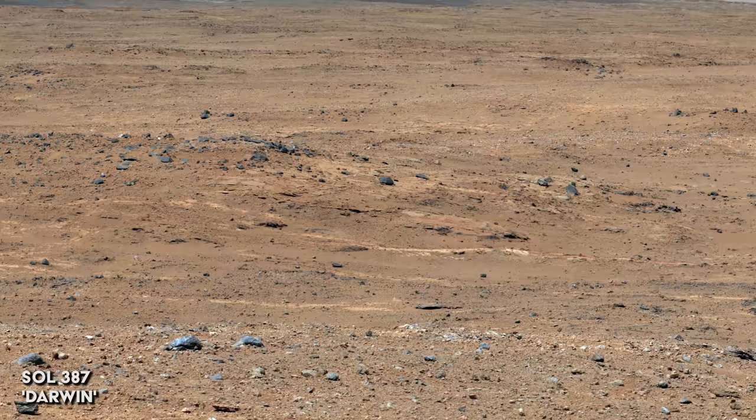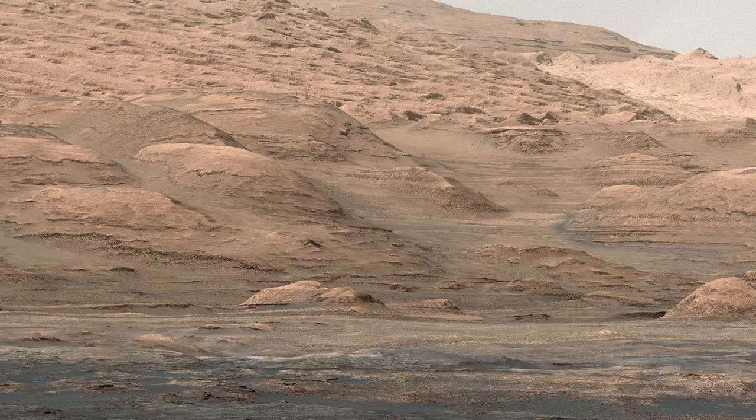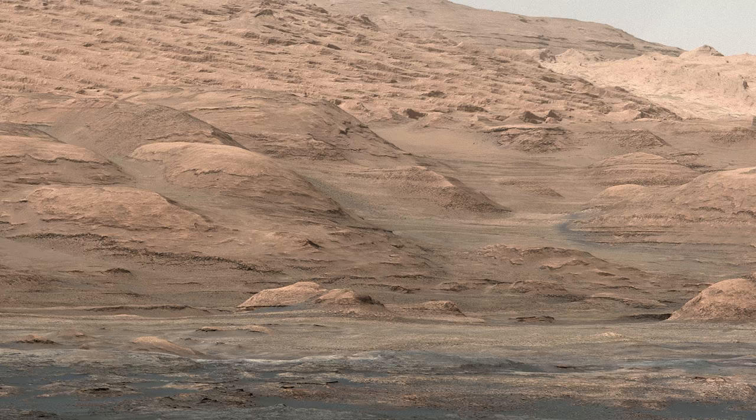The light-toned streaks in the lower left center of the image mark the position of the outcrop that scientists want to examine. Curiosity takes another look at the layering making up the base of Mount Sharp from its new vantage point. This area looks particularly exciting and is named Pahrump Hills. The team hopes to explore this area soon.